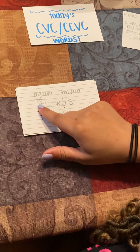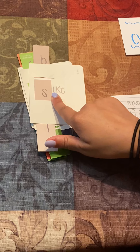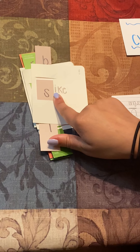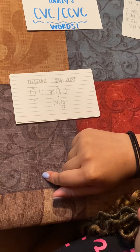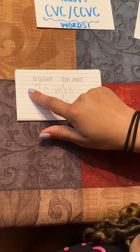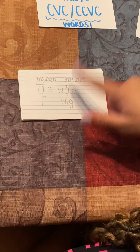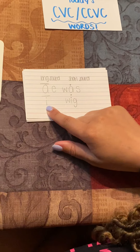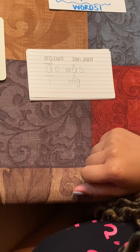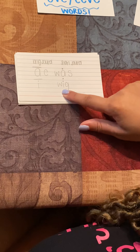So if we have a word like psych, we have an E at the end, so it makes our I say its name. The word is psych. So here, long A — like pate. Or we have was, where our A is short: was. I, just like in psych, the I is long so it says its name. But in wig, W-I-G, our I is a short sound.